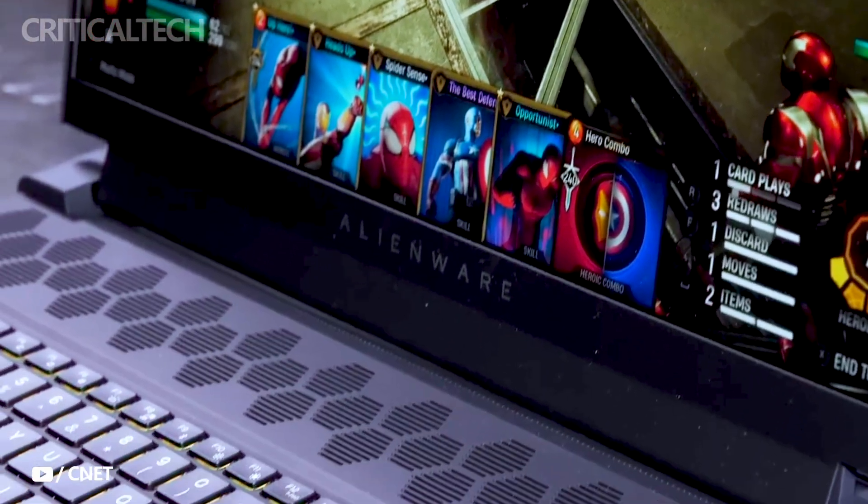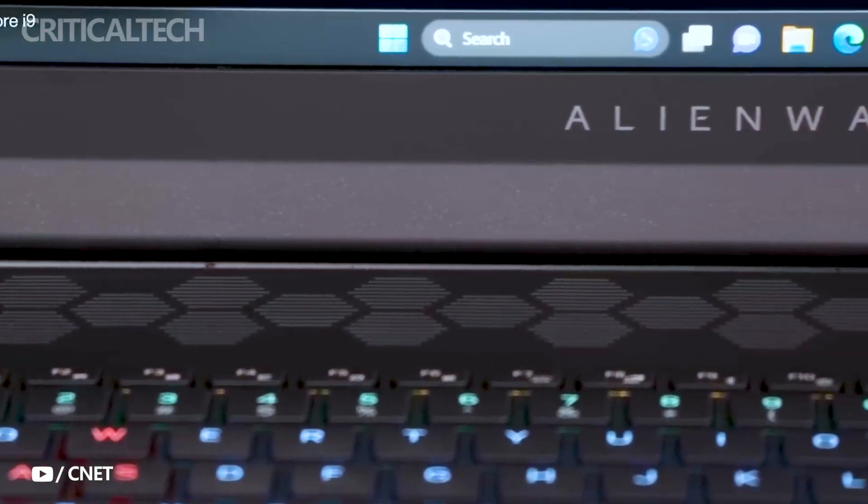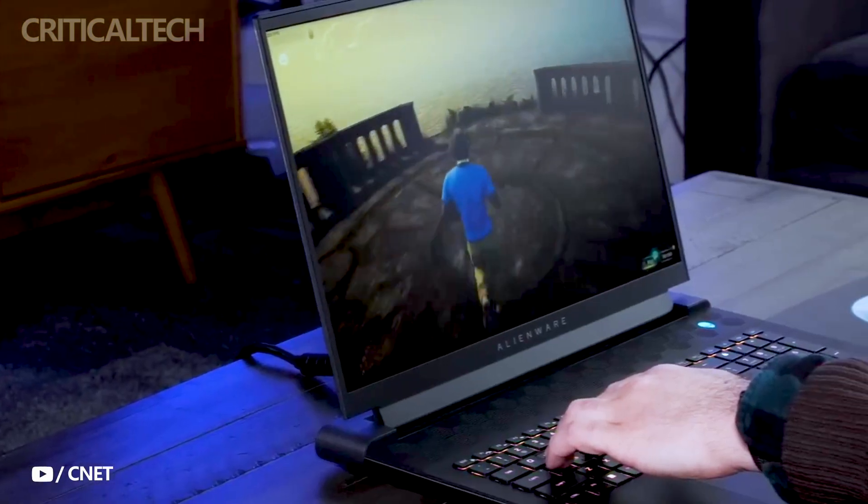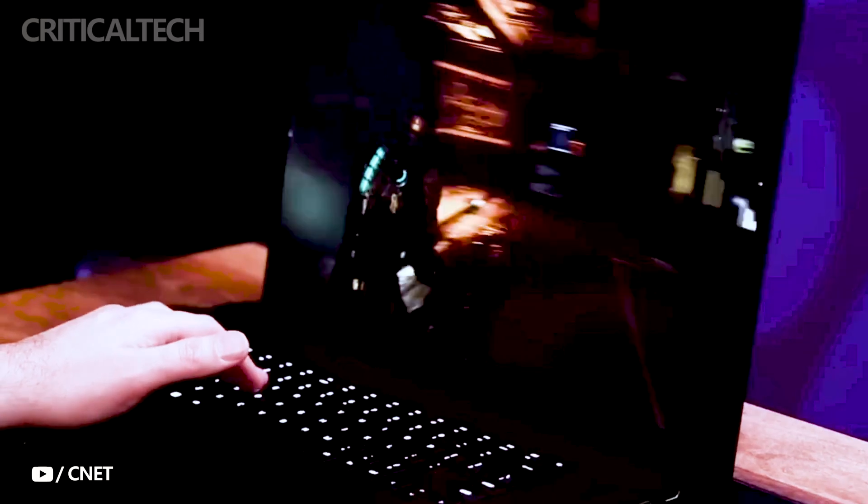The Alienware M18 comes loaded with connectivity options, including Wi-Fi 6E, Bluetooth 5.2, Ethernet, various USB ports, HDMI 2.1, a mini DisplayPort, and an SD card slot.